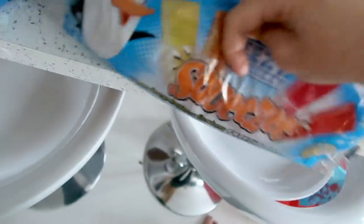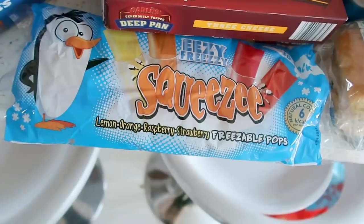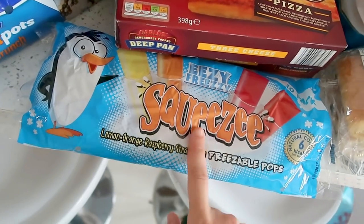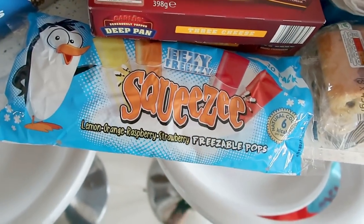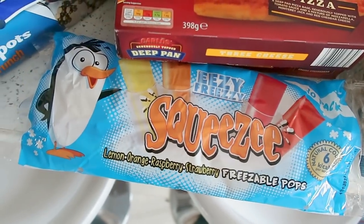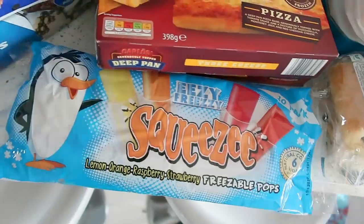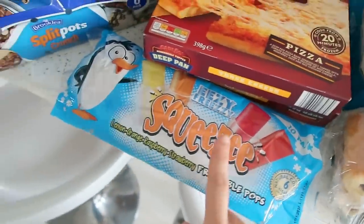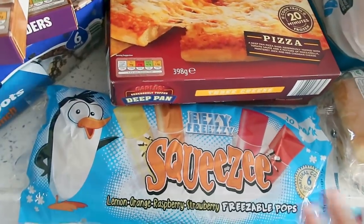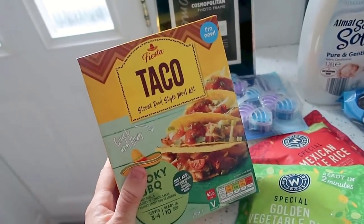I also got some freeze pops — a 10-pack — for the boys who love ice lollies; I'll get them in the freezer. When I was pregnant with Archie, I used to eat a pack of these a day — I was absolutely obsessed with ice when I was pregnant! I would love to know anyone else's weird cravings down below. I was even taking ice cubes out of Peter's drinks; I was just obsessed.